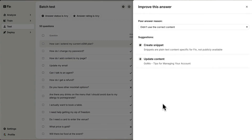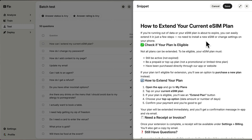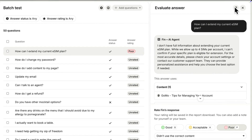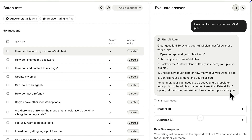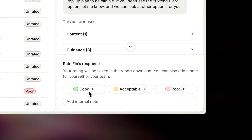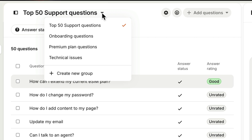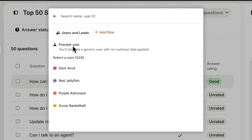For example, you can follow a suggestion to add a snippet to help Finn answer a question in the future. Once it's saved, you can reload the test, confirm that Finn is now answering correctly, and mark it as a good response. You can also upload different sets of questions to test specific scenarios, like questions from different customer segments or topics, and test from the point of view of different customer types — like users or leads, or customers in specific regions — to preview exactly what they'd experience. This is a great way to test audience targeting, tone of voice, and multilingual support.